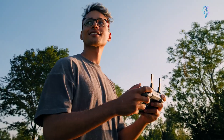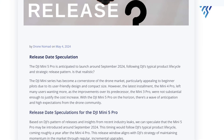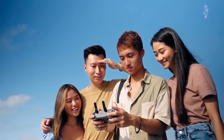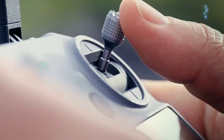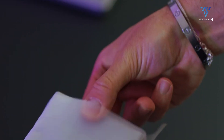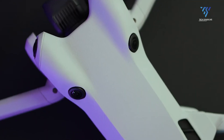Industry insiders and drone enthusiasts alike are eyeing September 2024 as the potential launch date for the DJI Mini 5 Pro. This prediction aligns closely with DJI's established product lifecycle, which typically introduces new iterations of popular models annually.